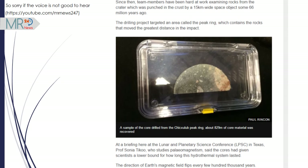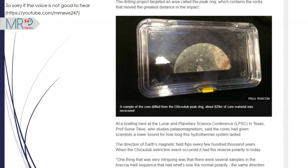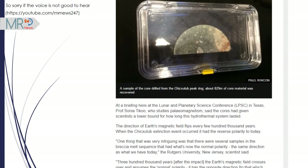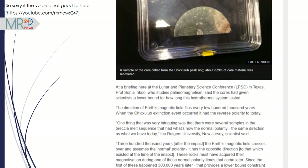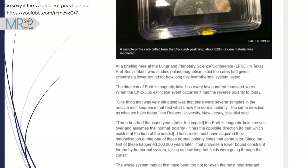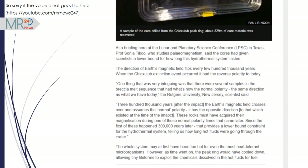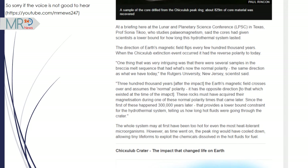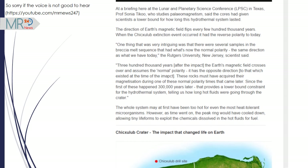The direction of Earth's magnetic field flips every few hundred thousand years. When the Chicxulub extinction event occurred, it had the reverse polarity to today. Professor Tiku noted that several samples in the Brecha-Melt sequence had what is now the normal polarity — the same direction as today. About 300,000 years after the impact, the Earth's magnetic field crossed over and assumed normal polarity. These rocks must have acquired their magnetization during one of these normal polarity times that came later, providing a lower bound constraint for the hydrothermal system and telling us how long hot fluids were going through the crater.